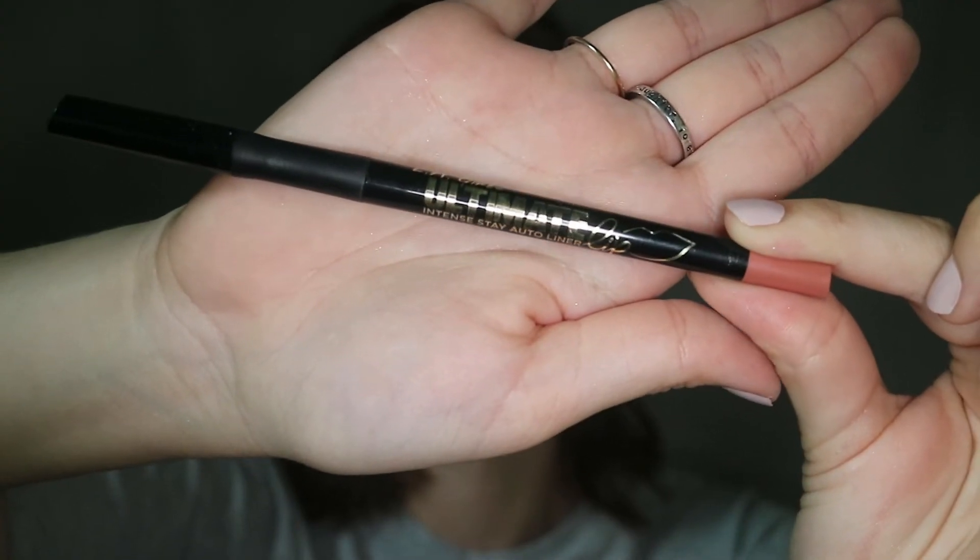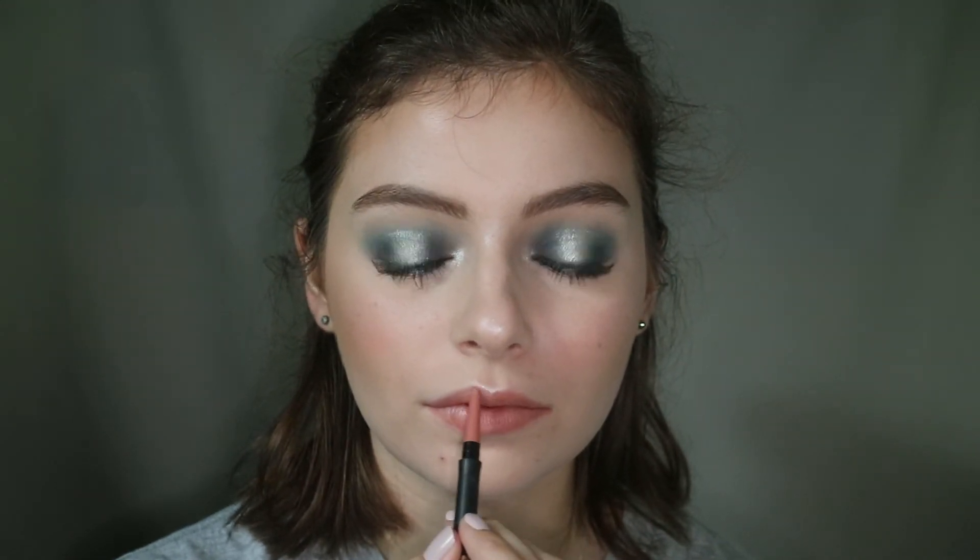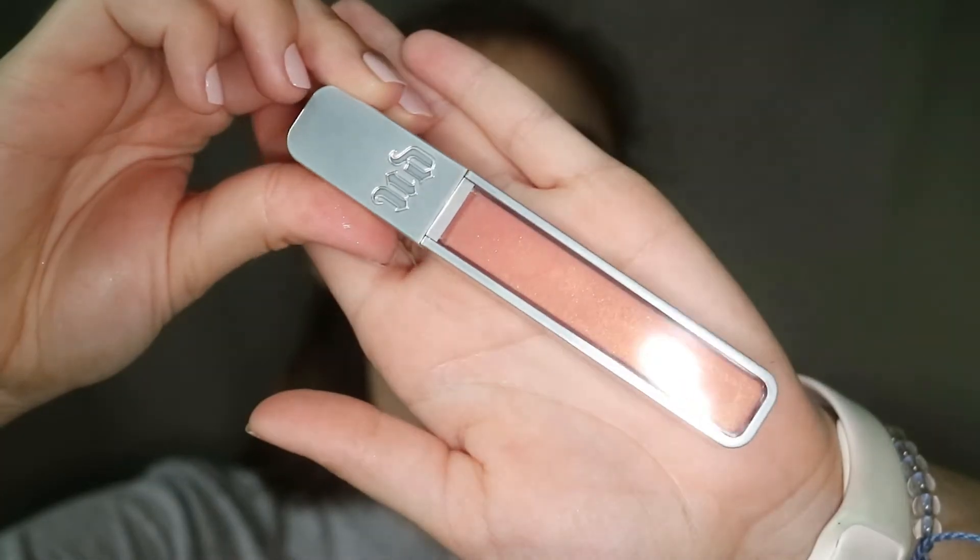Then I'm taking the LA Girl Ultimate Lip Liner in Forever Bare and I'm just lining my lips and filling this in. I wanted a little something underneath my lips before I go in with gloss because I didn't want too much going on since we have so much on the eyes, but I want a little something.